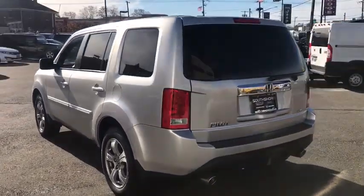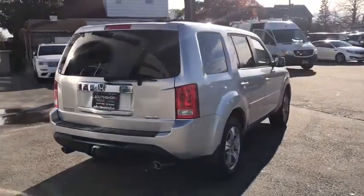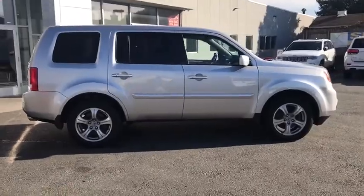Anti-lock braking system. Traction control. Steering wheel audio controls. Keyless entry. Stability control. Tow hitch. Backup camera. Bluetooth. Adjustable steering wheel.